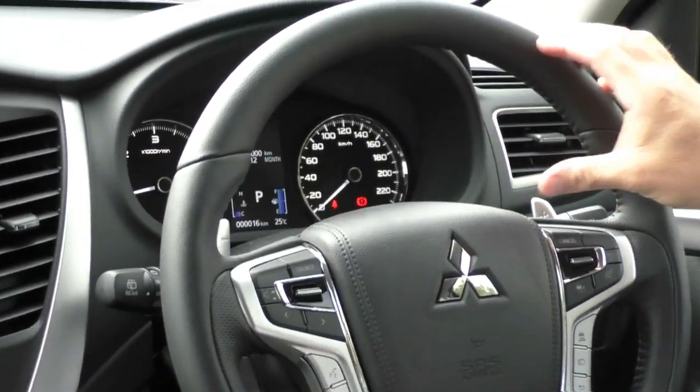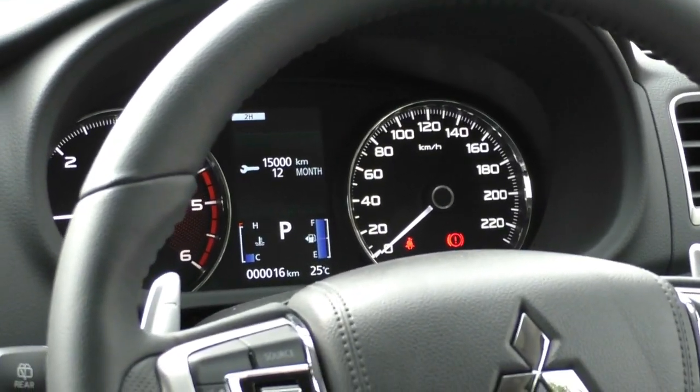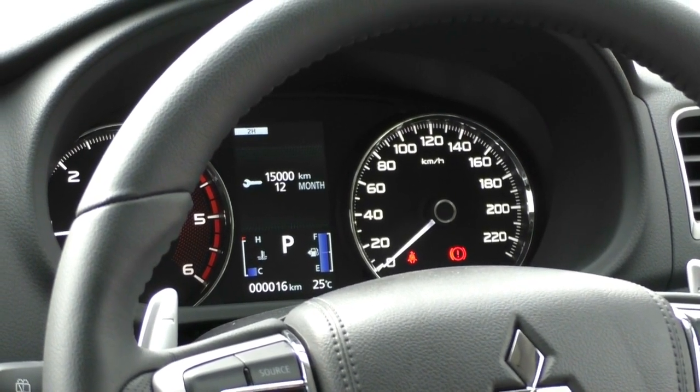I love the design of the dash gauges behind the steering wheel — really bright, easy to read, white illuminated numbers, and that colour display in the middle with your temperature gauge and fuel gauge in the centre.